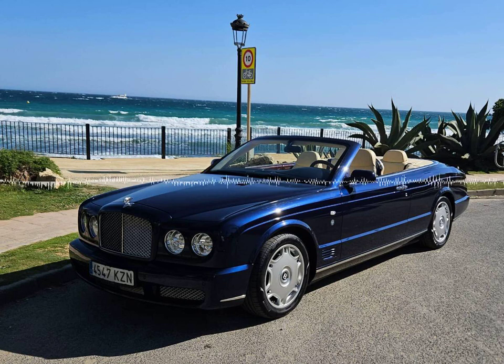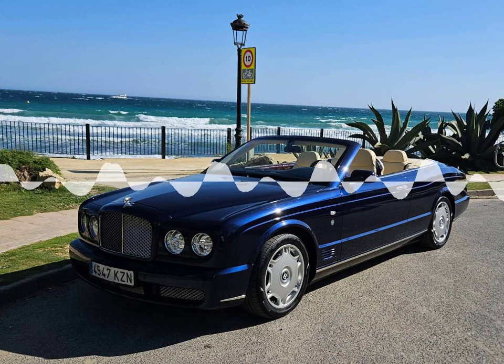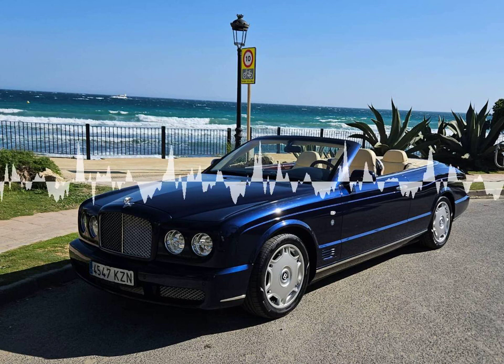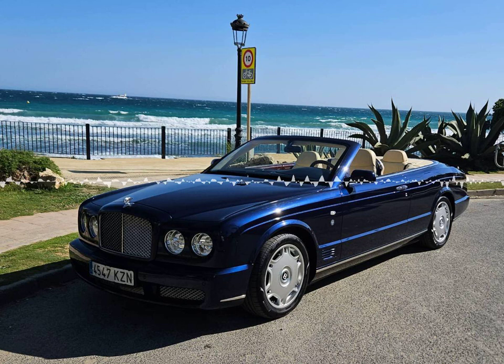The name Bentley is synonymous with luxury, elegance, poise, tradition, class, and power, and our Bentley Continental Azure Tee, painted in a classic C blue with a cream leather interior trim, embodies all these qualities. It is available for hire from the Luxury Car Hire Club offices in Marbella, or can be delivered to the client's residence or hotel.